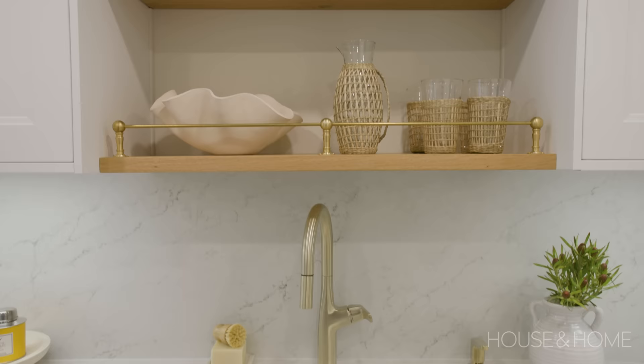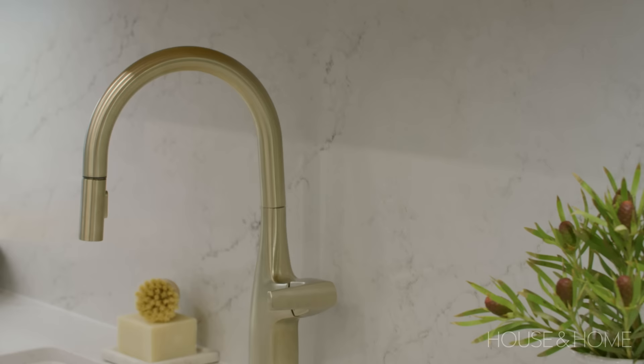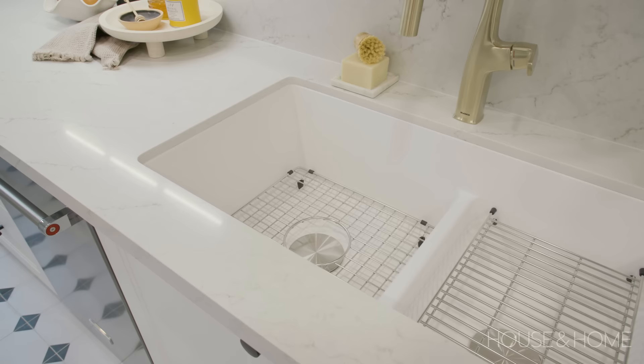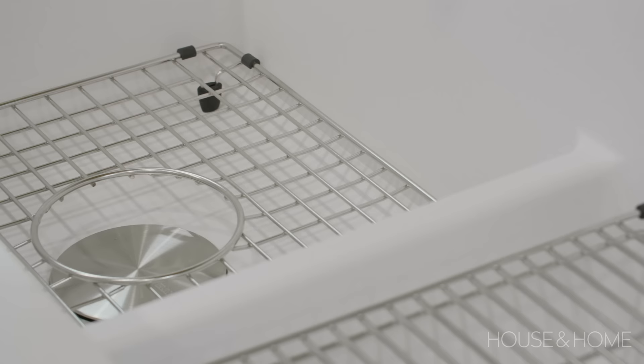The Blanco unit consists of the Silgranite sink, the Ravonna High Arc faucet, and an integrated soap dispenser. The white Silgranite sink is easy to clean, durable, and I loved that it complemented the quartz countertops. The Prisys Low Divide sink is spacious and deep, and I loved that it had a number of accessories like the grid drain or the rack to help make this a more functional sink unit.